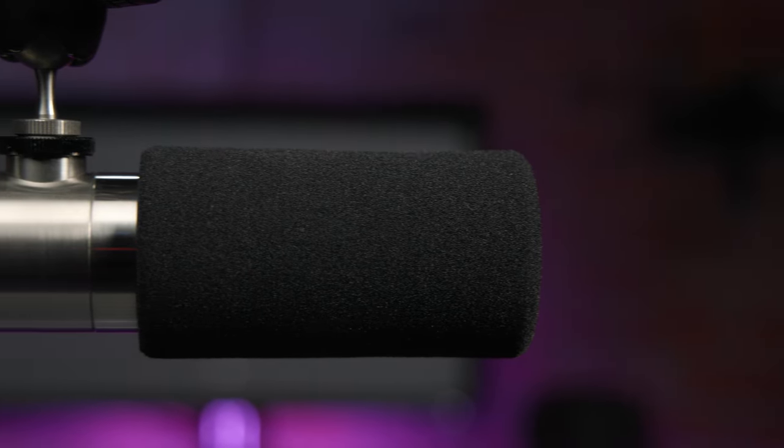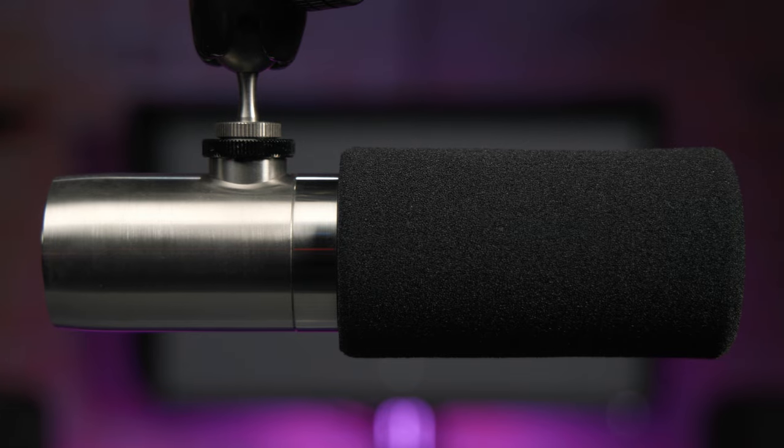In rhetoric, ethos conveys the author or speaker's credibility. And if you ask me, after using this microphone, I think that the Earthworks Ethos does a pretty good job in easily bringing credible sounding broadcast audio into the hands of content creators.